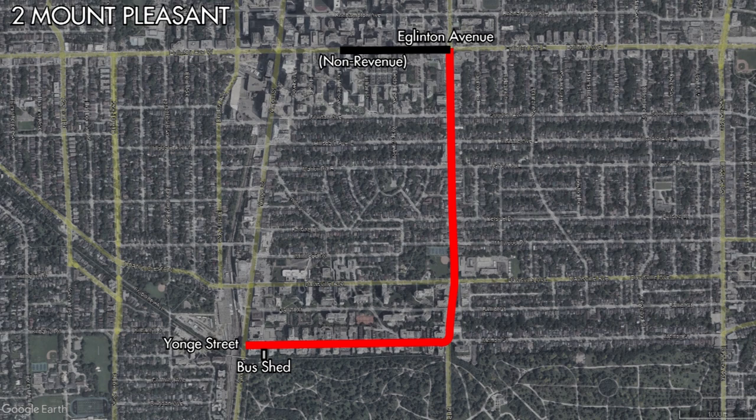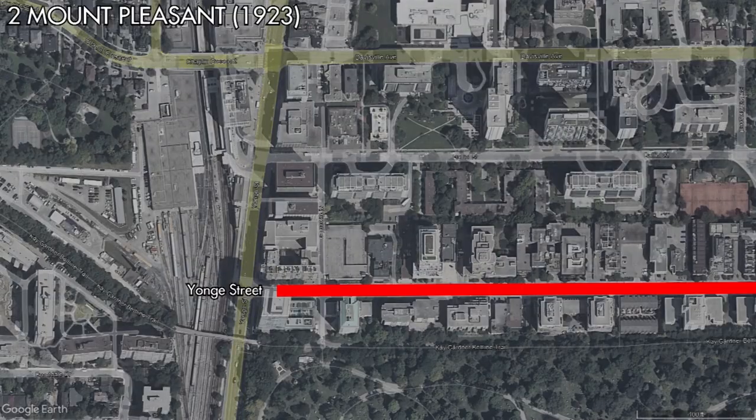In 1923, wires would be strung up along Eglinton Avenue allowing the buses to be stored at Eglinton Car House. As well, an on-street loop would be established at the south end of the route with buses now looping via Young Street, Balliol Street, and Al Green Lane.